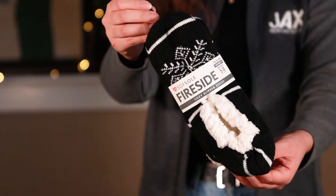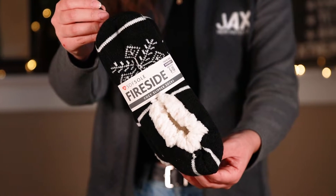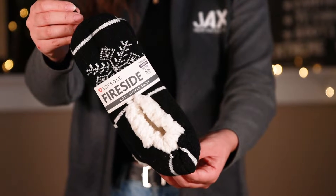First we have the Soft Sole Fireside Cozy Slipper Sock. This sock features a plush interior lining to help keep feet extra cozy and they're perfect for wearing around the house.